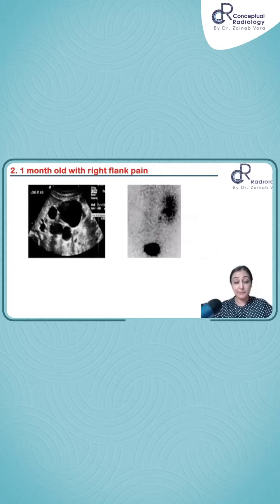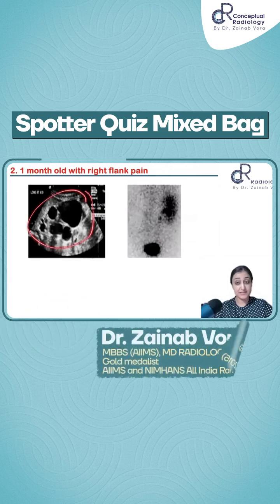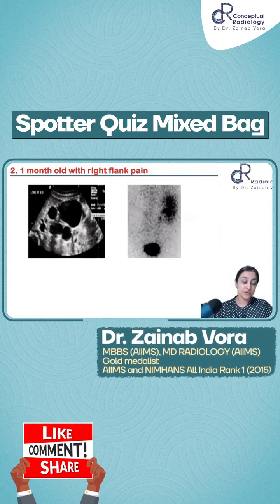One-month-old girl with right flank pain. What you see on the ultrasound are multiple cysts. Looking at this morphology, two possibilities you have to think of.